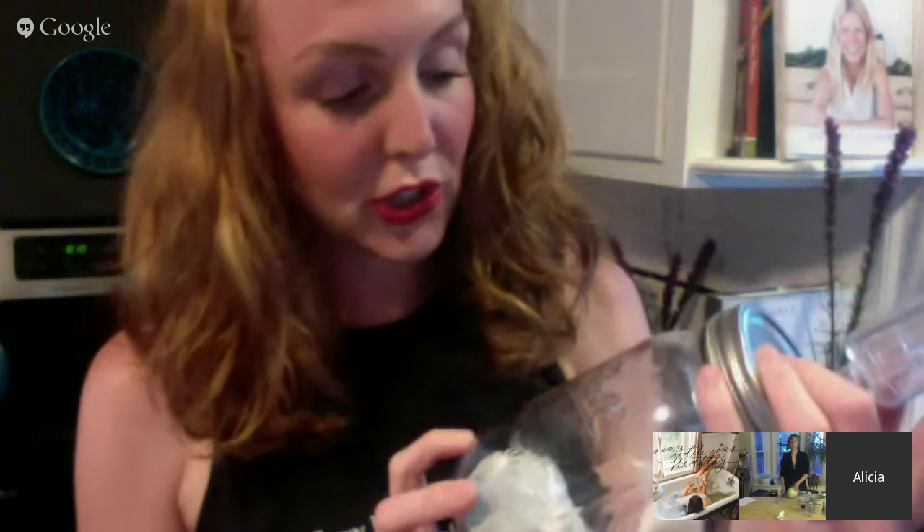We're going to make some sauerkraut for you guys today. The first important thing is what we're going to make it in. What you have is an airlock - I have one here. You can get these at a brew supply shop, or you can buy lids specifically meant to hold an airlock. The reason you want an airlock is that you want to keep the air out, because this type of fermentation is called anaerobic - it means it doesn't use oxygen.